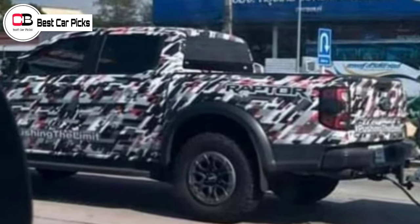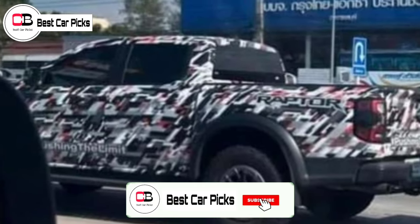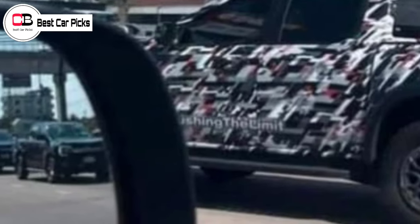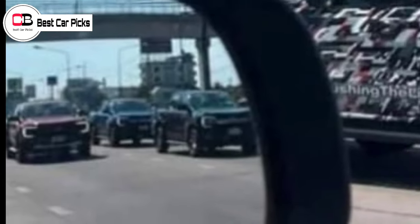Other models in the 2022 Ford Ranger lineup, such as the top-end XLT, FX4 and Wildtrak models, will be available with the option of single-turbo 3.0 litre V6 diesel power sourced from the Ford F-150 pickup in the US.